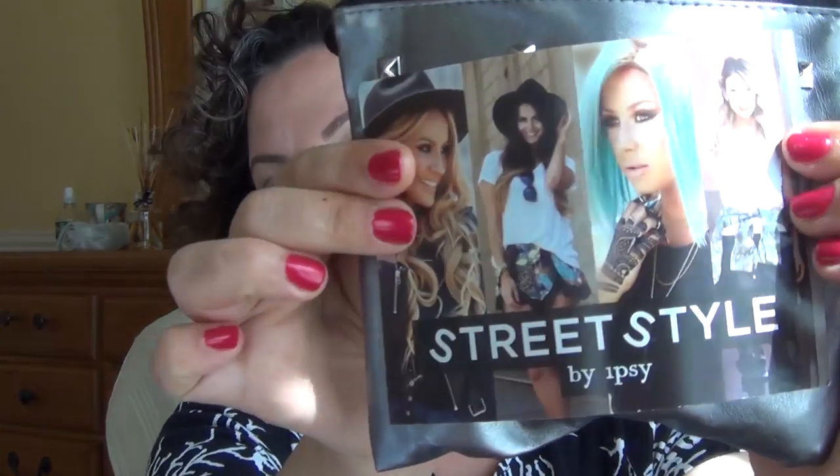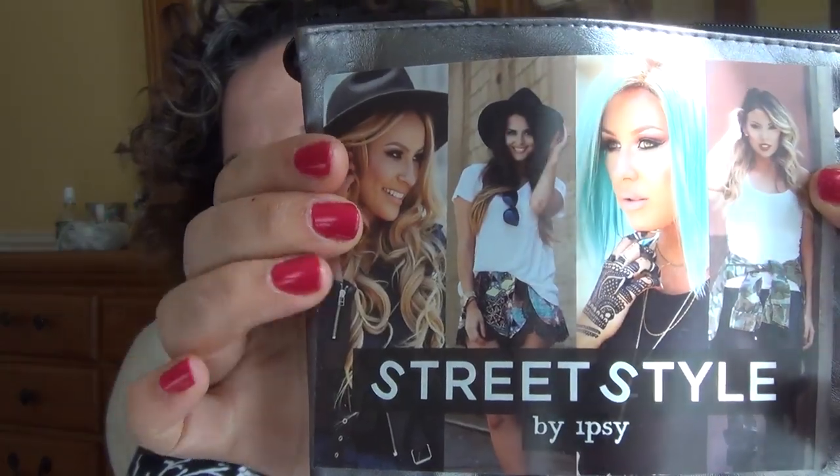If you want to see the review for the bag I received in August 2014, the link is below — it will take you directly to my blog. This is the bag I received this time around. It's called Street Style.